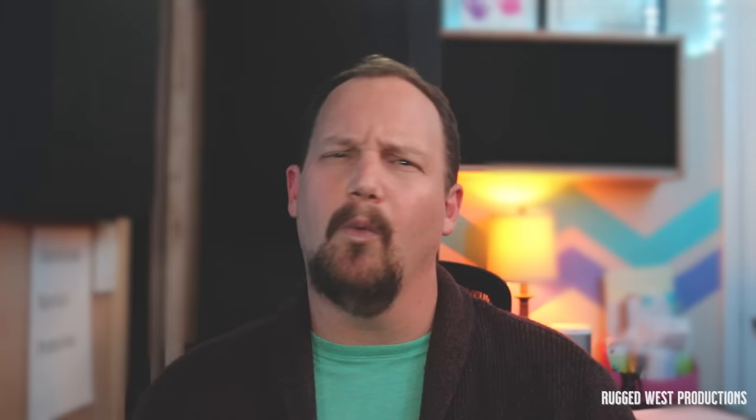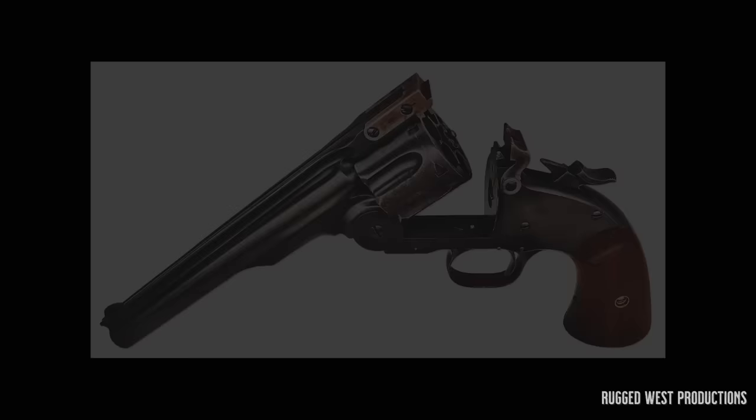Of course, Colt wasn't the only gunmaker of the time. Now let's take a look at an iconic sidearm from another manufacturer.